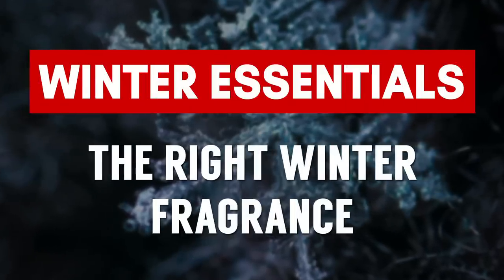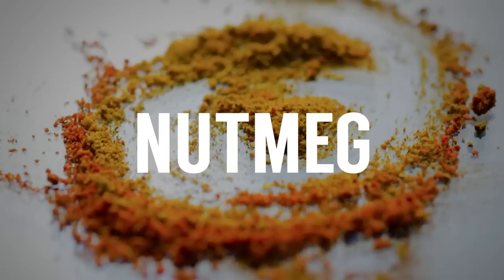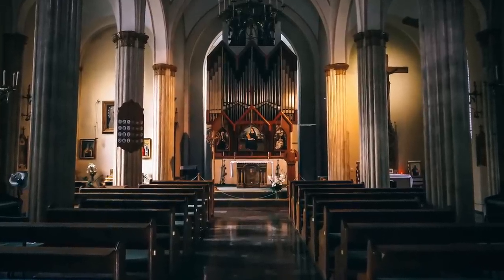The next winter accessory, gentlemen, is going to be the right winter fragrance. I consider this an accessory because there are summer fragrances and winter fragrances. What I look for in a winter fragrance is something that's going to last long and have strong projection — because I'll put it on in the morning, then put on multiple layers of clothing, and it actually has to work its way through. Specifically, look for cinnamon, nutmeg, vanilla — something complex and with depth. Personally, I love incense in my fragrance during winter. Look for something that has sillage — basically projection — and something that's going to last a long time.